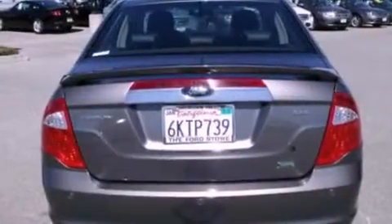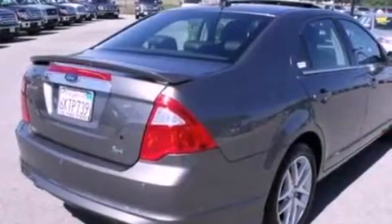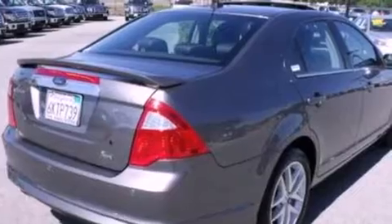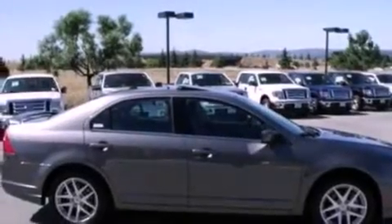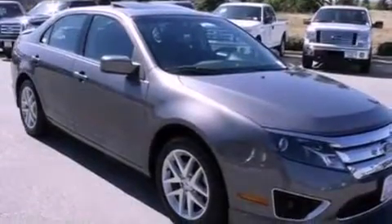Its top features include heated seats, air conditioning with automatic climate control, cruise control, a six-speaker audio system, leather seats, a four-wheel independent suspension, 17-inch wheels, a low tire pressure indicator, a split folding rear seat, and this vehicle has less than 29,000 miles.